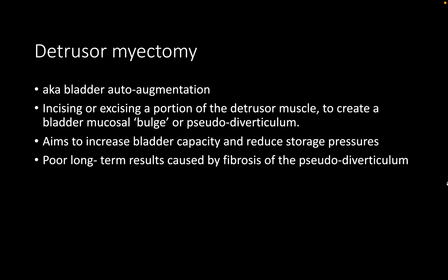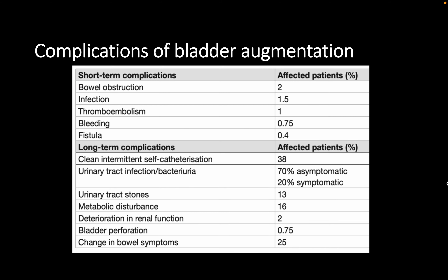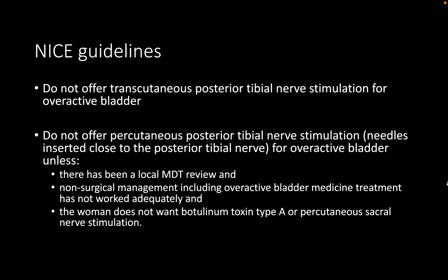Detrusor myomectomy, also known as bladder autoaugmentation, involves incision or excision of a portion of the detrusor muscle to create a pseudodiverticulum. It can be effective in reducing bladder storage pressure and increasing bladder capacity, but the pseudodiverticulum may become fibrosed over the long term, limiting its utility. Urinary diversion remains the last resort option.